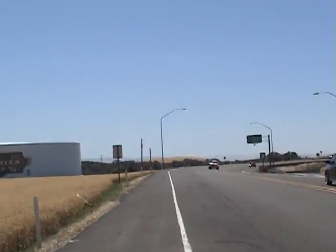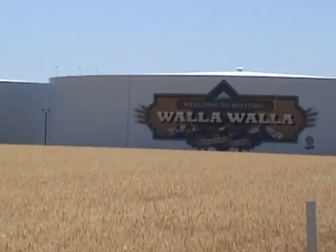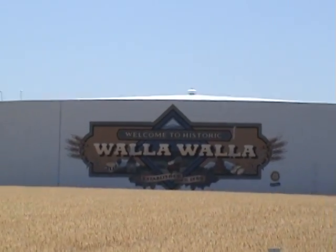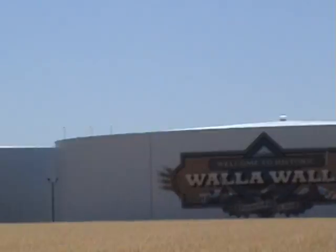I wanted to show you what this welcoming work of art looks like — it's just totally beautiful. Now, what we're going to do is I'm going to show you the town proper.